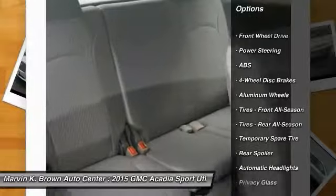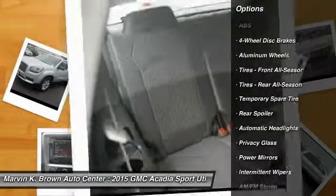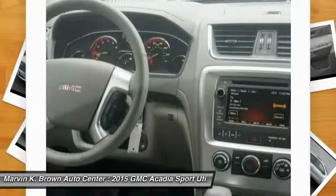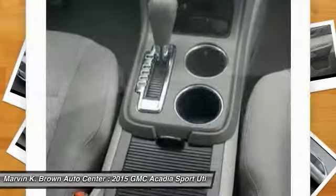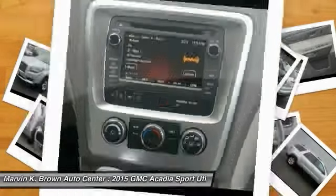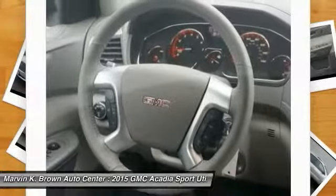Here are some of this vehicle's great options: stability control, steering wheel audio controls, keyless entry, anti-lock braking system, traction control, leather-wrapped steering wheel, backup camera, Bluetooth, power steering, and adjustable steering wheel. Drive away with a great deal on this vehicle — call or stop in today.